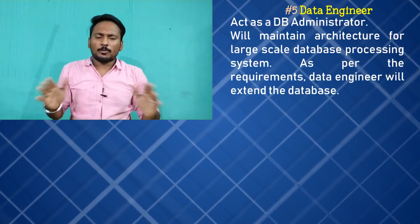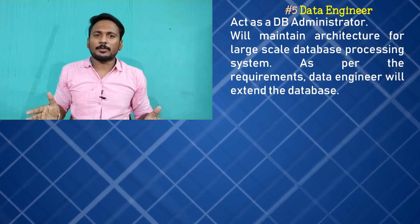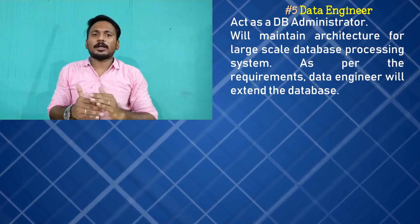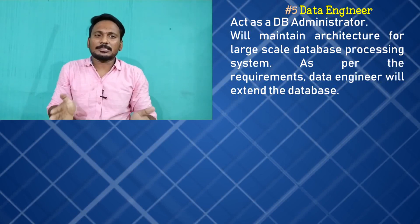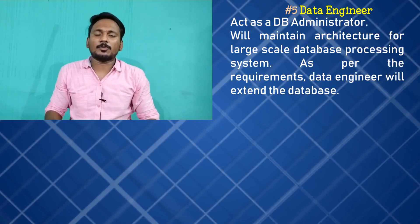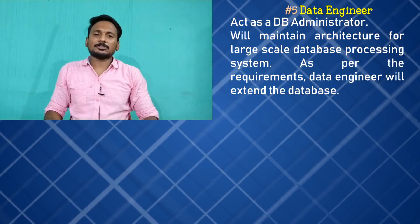Your fifth job is Data Engineer. They act as a database administrator. In a period of large-scale data use, they create an architecture. In that architecture, you gather data, extend your storage space, and manage your data — that is the concept of data engineer.